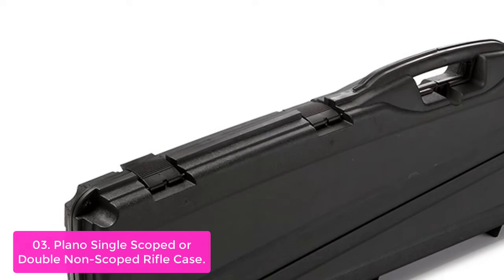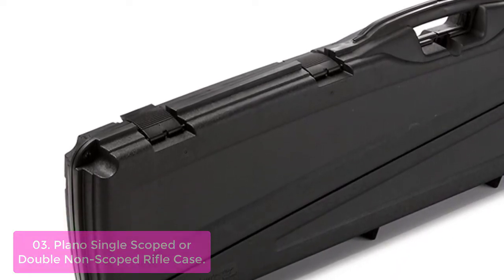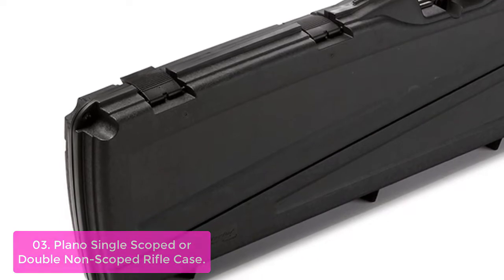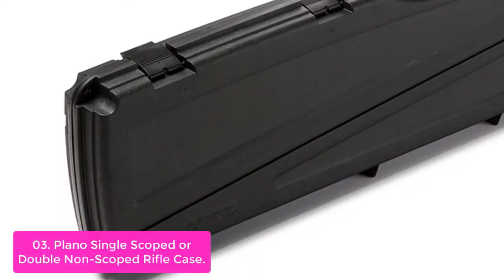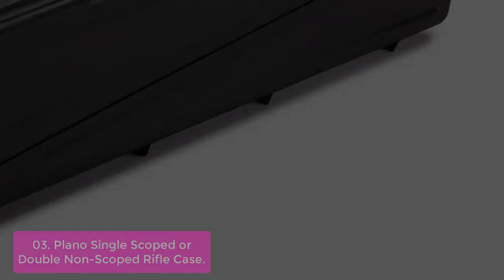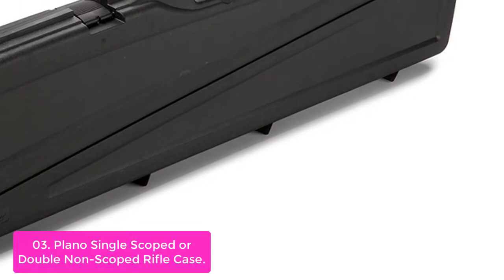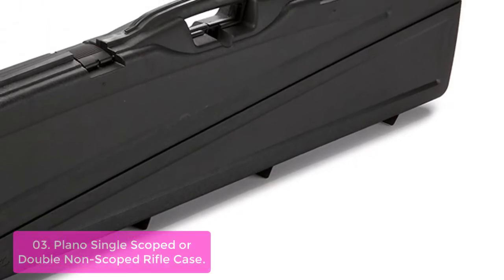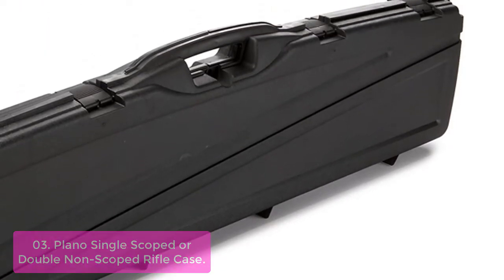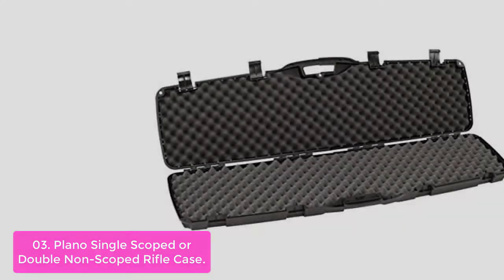List number 3: Plano Single Scoped or Double Non-Scoped Rifle Case. The Plano Single Scoped Rifle Case is a top-quality hard shell gun case that offers extreme durability, protection, and style. Its thick wall construction is perfect for high-impact abuse, and its molded handle provides a firm grip when carrying by yourself. This Plano rifle case is airline-approved and lockable, with the highest standard of quality you can expect from a piece of luggage like this one.